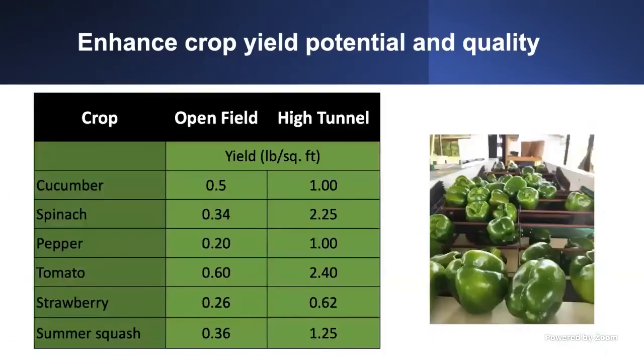Follow those three steps and you'll see increases in yield. This data from a Southeast research group compares yield in high-tunnel versus open-field production. For cucumber, you can yield 0.5 pounds per square foot in open field — in a high tunnel, you can double it. Spinach can yield nearly eight to ten times more. Bell pepper yields five times more, and tomato can increase four times. That's how much better your yields can be with good crop management in a high tunnel.